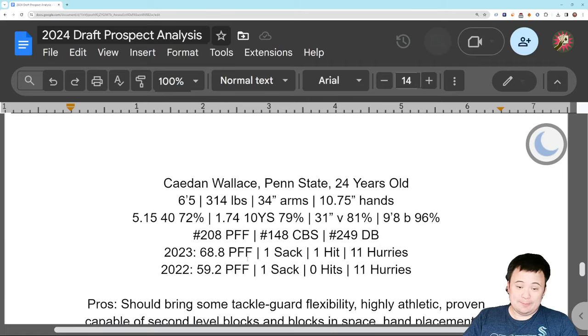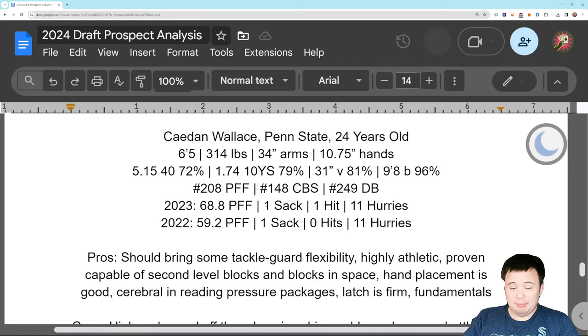One more guy, and this one I wanted to save for last because I didn't mind what I saw: Caden Wallace of Penn State. This one's actually interesting — way more interesting than I thought he would be when I started looking at him. 24 years old, 6'5", 314 pounds, okay size, 34-inch arms, 10 3/4-inch hands. He's actually got the NFL size. Testing numbers were good — ran a nice little 40, accelerated up to top speed quickly, nice vert, phenomenal broad. 315 pounds and you're almost getting 10 feet down the broad jump lane? Okay, I'm listening. CBS has him fifth round, PFF has him sixth round, so he does look draftable. The database has him barely clinging on, though — they have him in the late seventh.